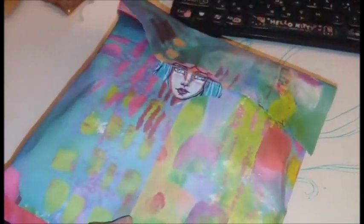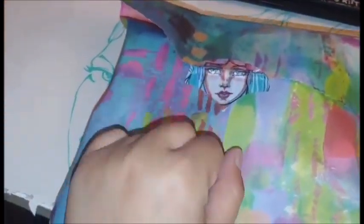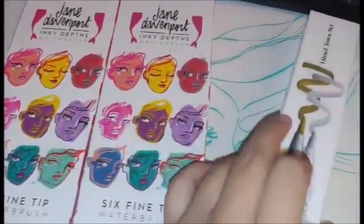Got the same pamphlet as last time. Beautifully packaged. I like this mermaid scale tape. I got some water brushes for the latest inks that were released.